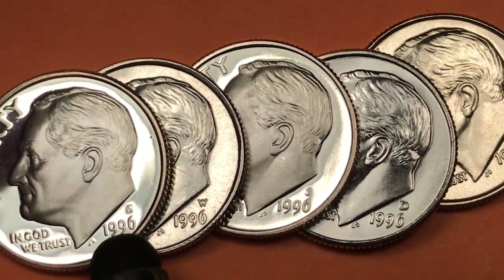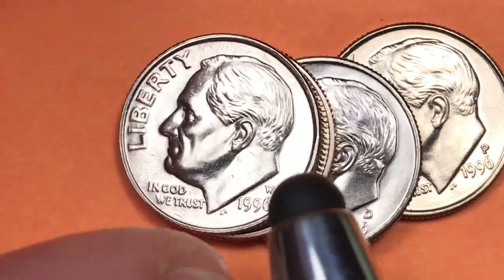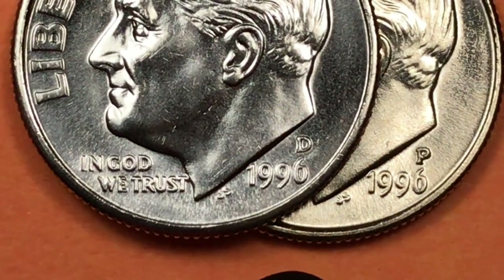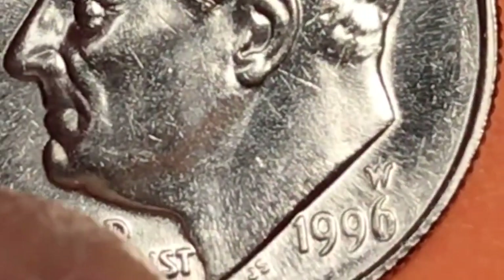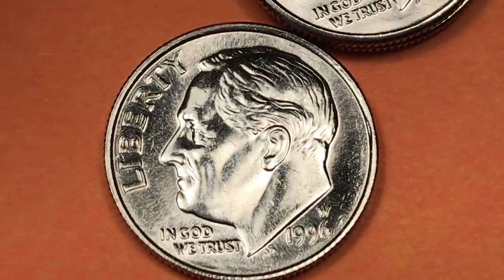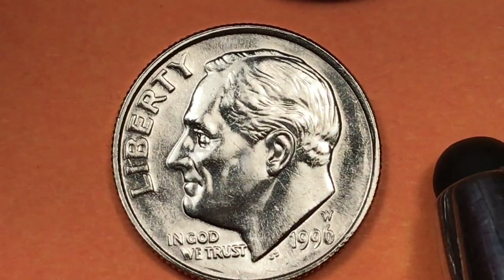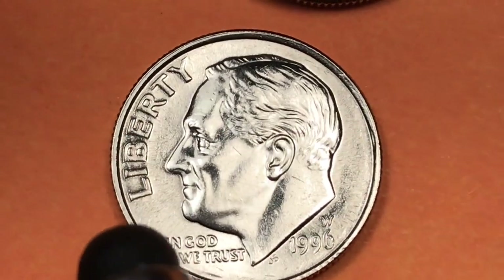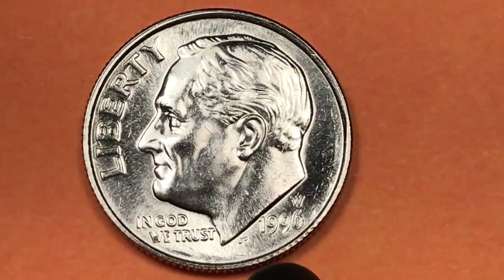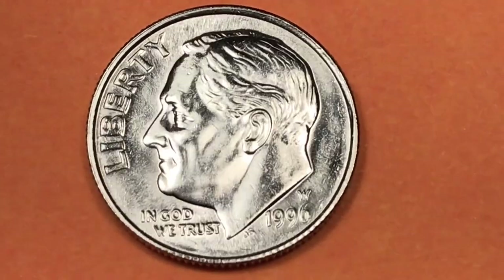There had never been a West Point dime before 1996. They said let's do something special — let's put a coin out from the West Point mint. But in order to make it really collectible and valuable, let's only put it in the uncirculated mint set. And that's what this one is here — just a sweet one in a little plastic package in the 1996 uncirculated mint sets.